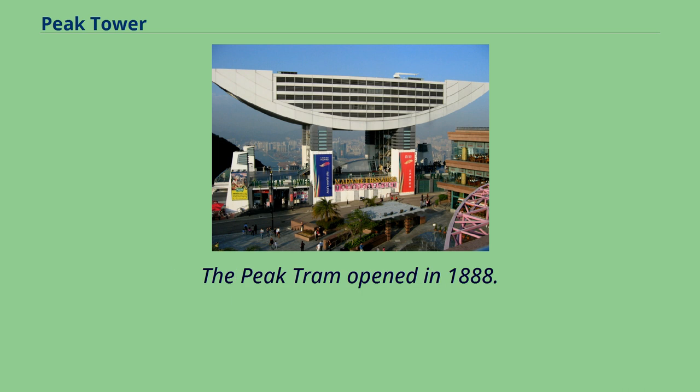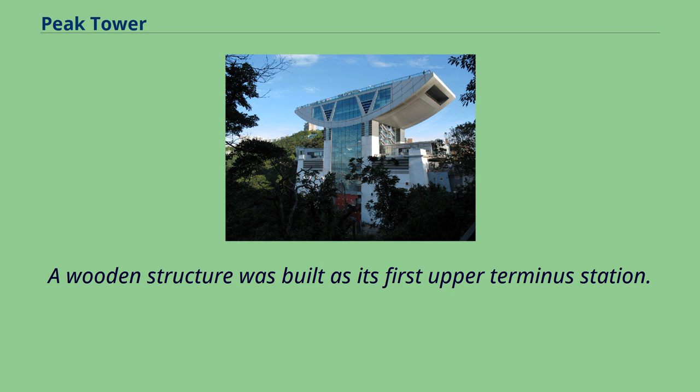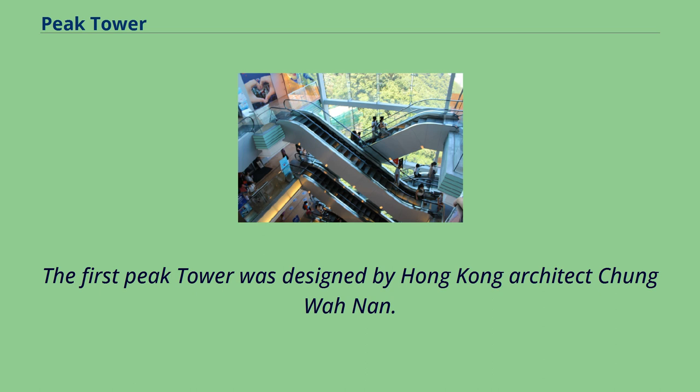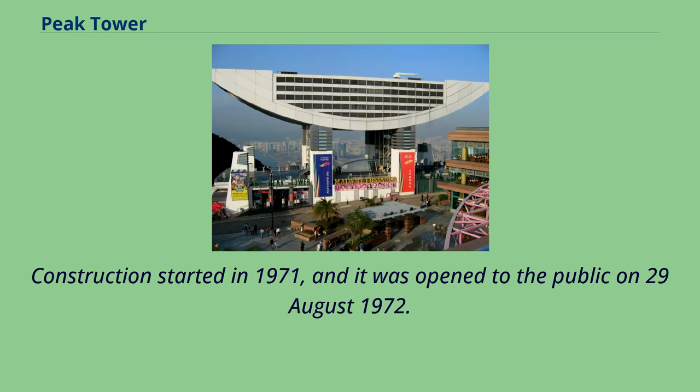The Peak Tram opened in 1888, and a wooden structure was built as its first upper terminus station. The current Peak Tower is the second on the site. The first Peak Tower was designed by Hong Kong architect Chung Wan-nan. Construction started in 1971, and it was open to the public on August 29, 1972.